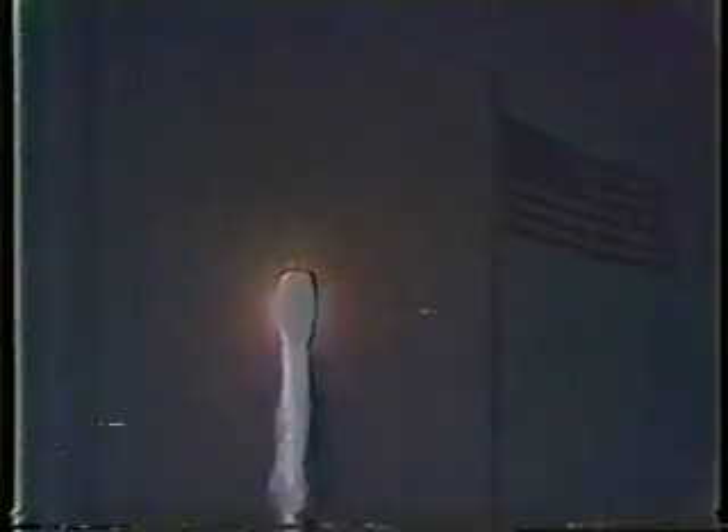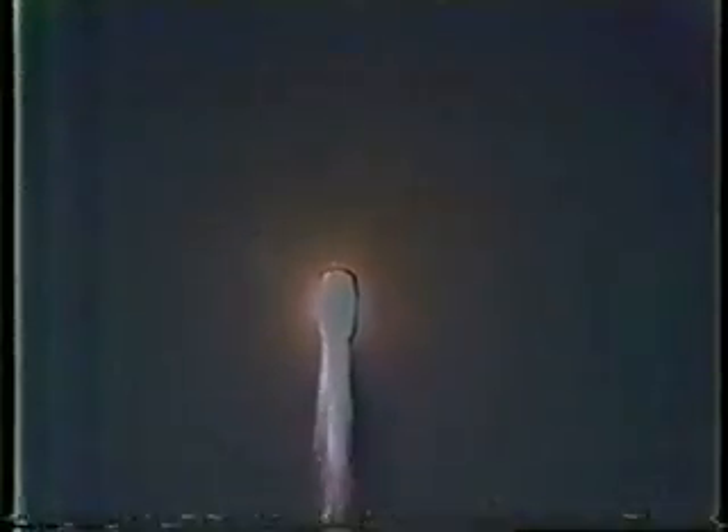Launch commit — liftoff! We have liftoff with Apollo 14 at three minutes past the hour. The tower is clear. Houston is controlling. 16 seconds — roll program started, maneuvering to a proper flight course. Shepard reports roll program completed. Pitch profile still in progress at 37 seconds.